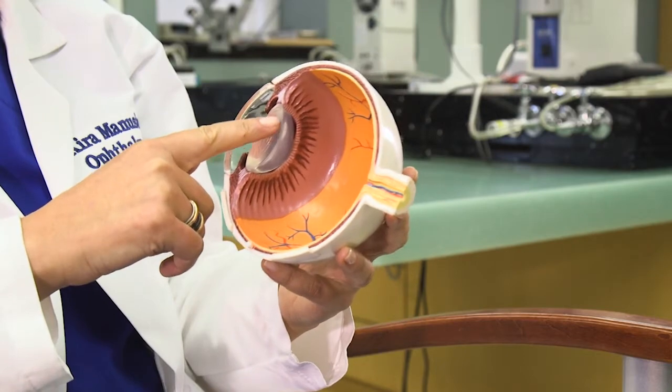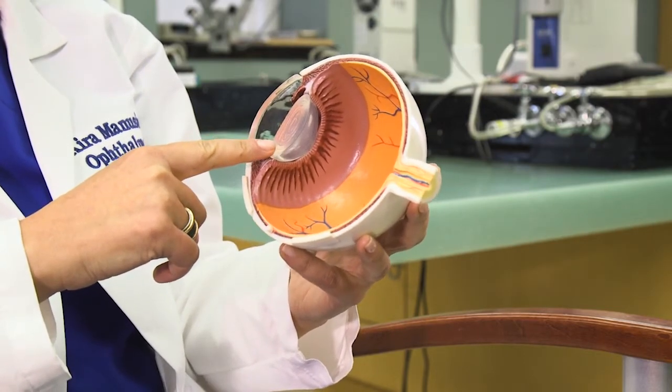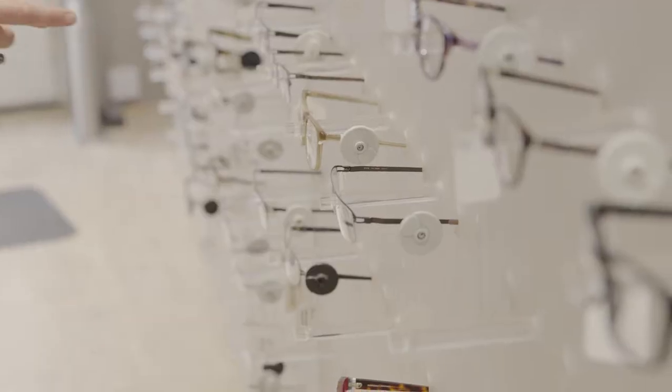A cataract is when a clear lens in the eye becomes cloudy. Patients with cataracts notice that their vision gradually gets blurry or dim, and this could make daily activities like driving, reading, or even working very difficult.